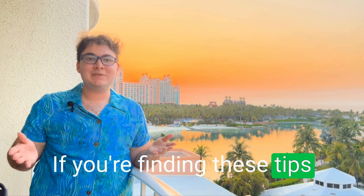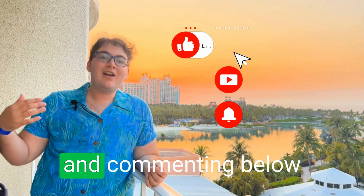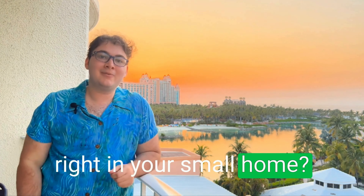If you're finding these tips helpful, be sure to share your love by liking, subscribing, and commenting below. What's been your biggest takeaway, and do you feel like you can now start growing your microgreens right in your small home?